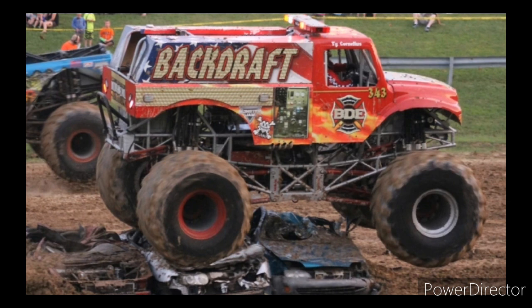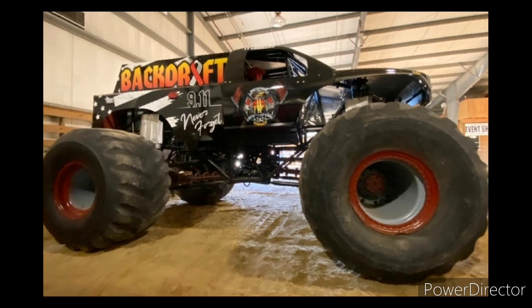Around 2016, this version debuted and kept on running for a while until about 2021, when the truck got another new paint scheme. It does have a Monster Jam logo on it, but the truck never actually ran in Monster Jam with this paint scheme — which is really interesting. Here's the Backdraft you all know today: it debuted in 2021 and still runs to this day as the Black Backdraft paint scheme. And that is the evolution of the truck Backdraft.